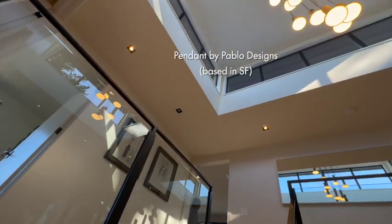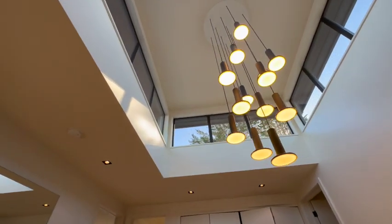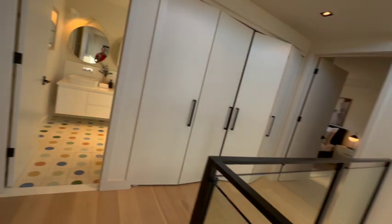That's a Pablo fixture — he's a local designer here in San Francisco from Brazil. I love it. 22 and a half feet from down there to up here. And then we've got four bedrooms? Maybe five? I'm not sure.